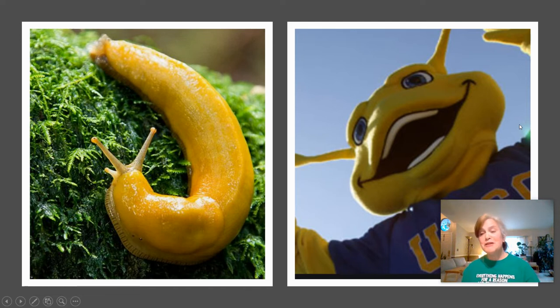Then we have the banana slug — my mascot at UC Santa Cruz. I played varsity basketball there. Some people wanted to switch the mascot to a sea lion, but I really liked being called a slug. Slugs are decomposers and help keep the forest clean. I have regular black slugs in my garden now. I can't bring myself to kill them, so I do a catch-and-release slug program — I put them in a bucket and release them deep in the forest. My kids think I'm crazy.